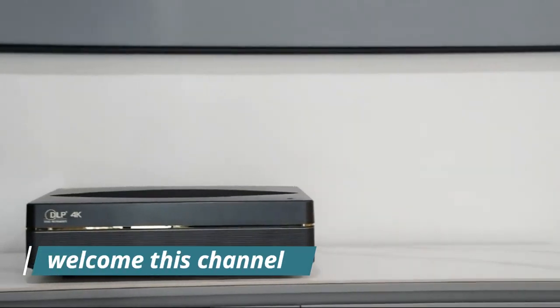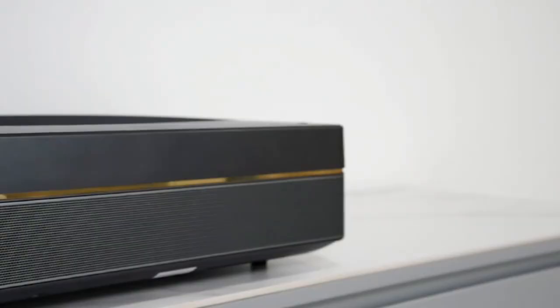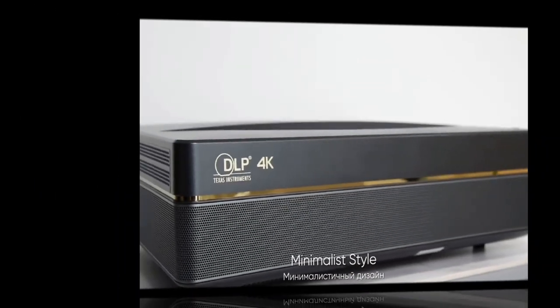Welcome to my channel. In this video, I will show the global version original brand new top best-selling smart lumens 4K laser projector product on AliExpress, with discount price.